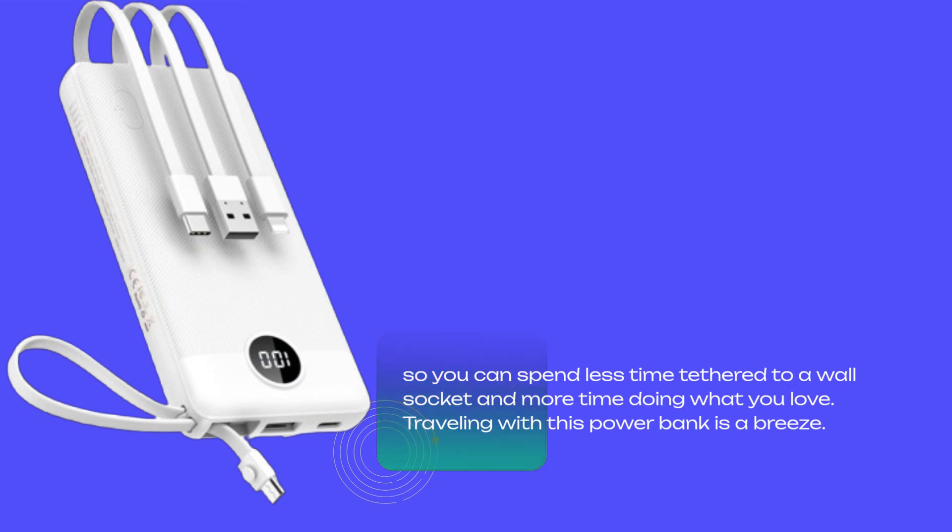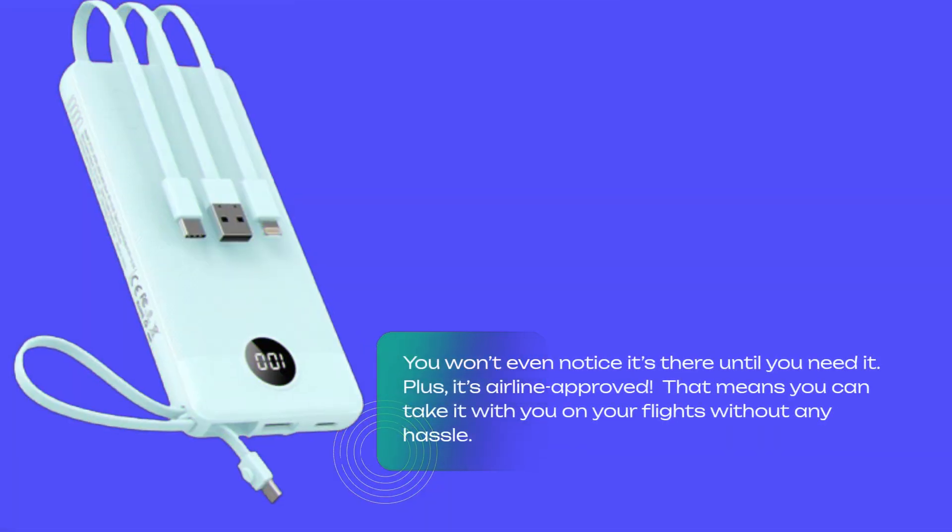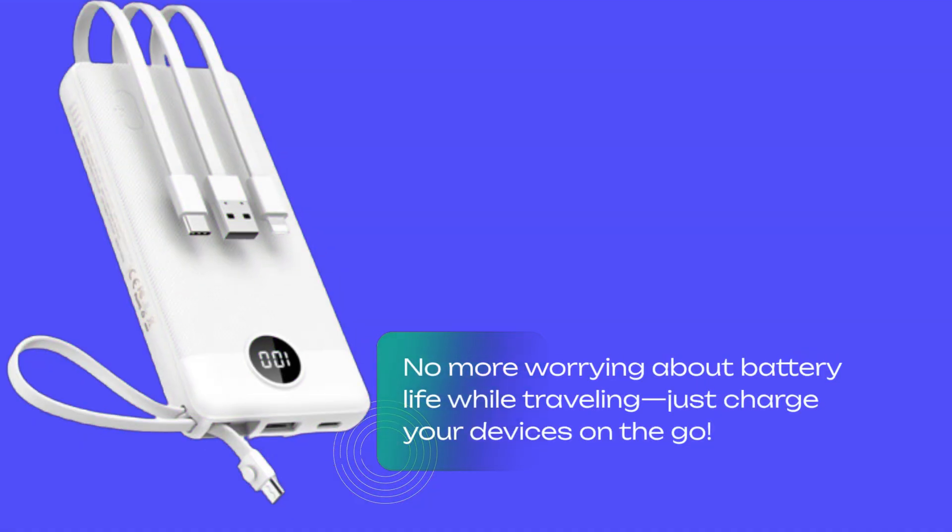Traveling with this power bank is a breeze. It's compact, lightweight, and comes with an adjustable strap, making it easy to attach to your handbag or backpack. You won't even notice it's there until you need it. Plus, it's airline approved, meaning you can take it with you on your flights without any hassle. No more worrying about battery life while traveling — just charge your devices on the go.